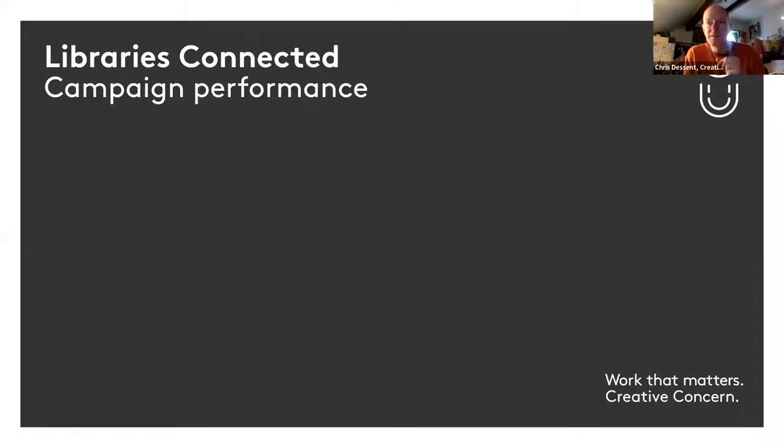I'm hoping you can just see one screen rather than two - is that right Edward? Yes, that looks good. Okay, let's get stuck in. Thank you to Libraries Connected for asking us to deliver this webinar for you. It's all about campaign performance as the focus this time.